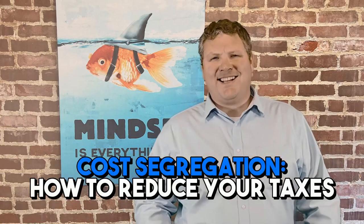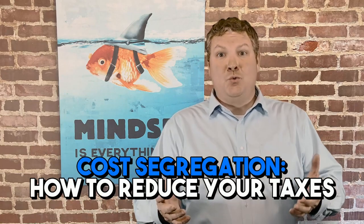Do you want to pay less in taxes? That's a pretty dumb question — who doesn't? Let's talk about drastically reducing your tax bill or even eliminating it through buying and owning real estate by doing a cost segregation study.